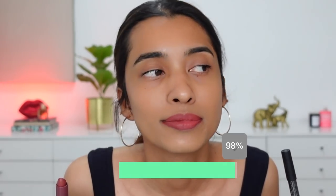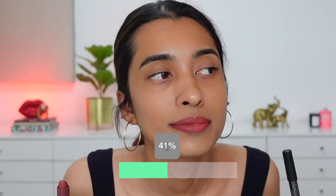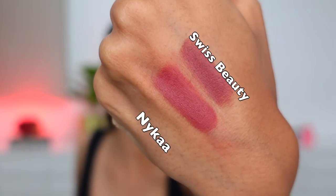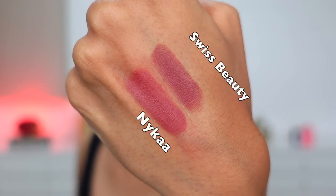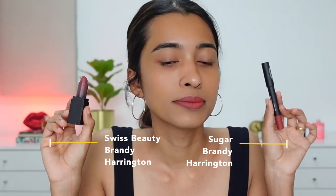This is what they look like side by side. They are quite similar when you just look at them, but Nykaa Jade Rose does have a little bit more red hints to it compared to Swiss Beauty Brandy Harrington. Swiss Beauty has a little bit more of a mauve hint. It's a pretty good match, but the red in Nykaa Jade Rose is very prominent.